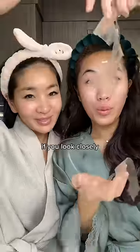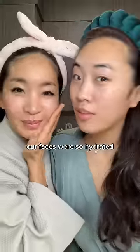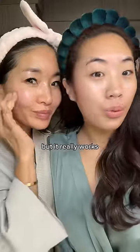Here's the dried up mask — if you look closely you can see some of the gunk that came off my face. Our faces were so hydrated, it genuinely felt like we applied 10 layers of toner and serum. I don't understand the science behind this mask but it really works, you guys.